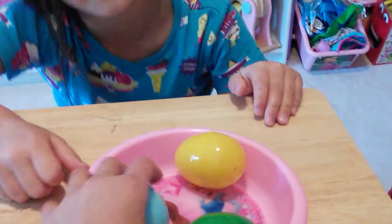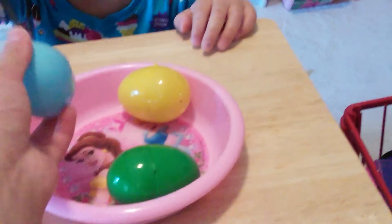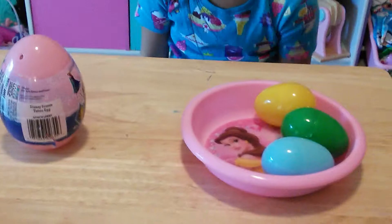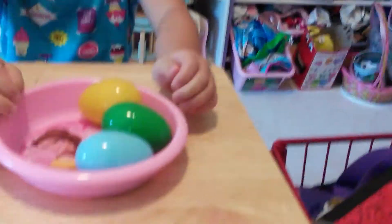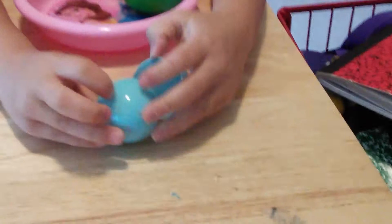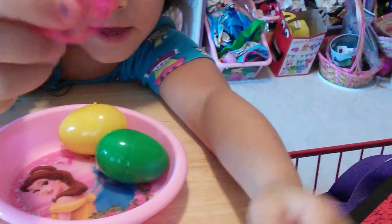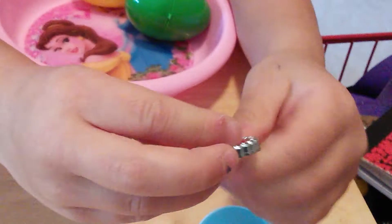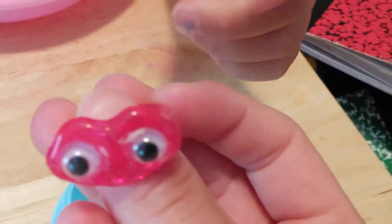We have a blue, green, and yellow eggs left, and then our beautiful frozen one. Talia opens the light blue egg and inside there's a silly ring — it has a blue googly eye and is see-through pink. And we also have this earring jewel with a blue and red jewel in it, with diamonds on the side.